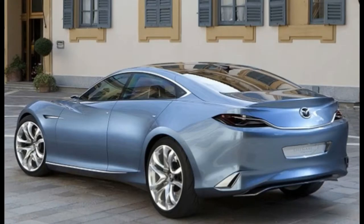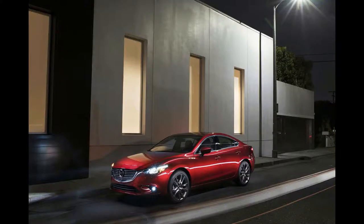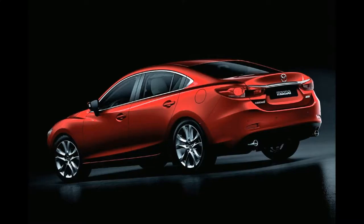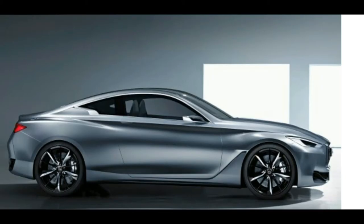Slotting above the compact Mazda 3, the 2017 Mazda 6 is a front-drive midsize car and is currently the largest sedan Mazda offers. One engine is available in the 2017 Mazda 6: a 2.5-liter inline-4 rated at 184 horsepower and 185 pound-feet of torque.